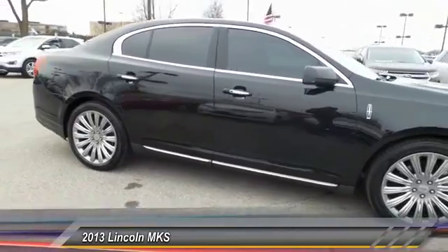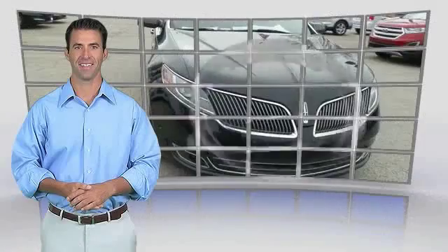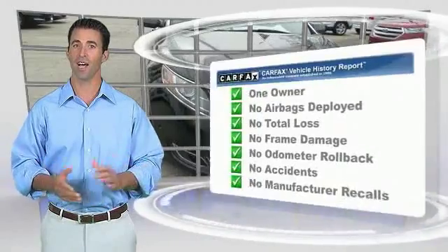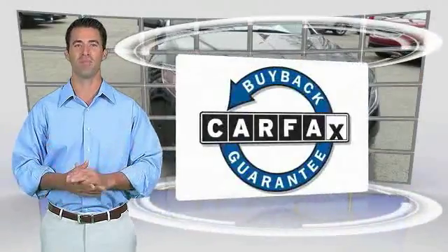Leather-wrapped steering wheel, dual airbags, power steering. Your new ride is just a phone call away. This is a one-owner vehicle with the Carfax Vehicle History Report. Be sure to find a complimentary copy of this report online or contact the dealership. This vehicle qualifies for the Carfax Buy Back Guarantee.